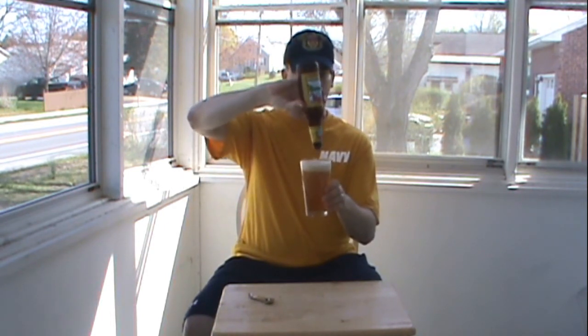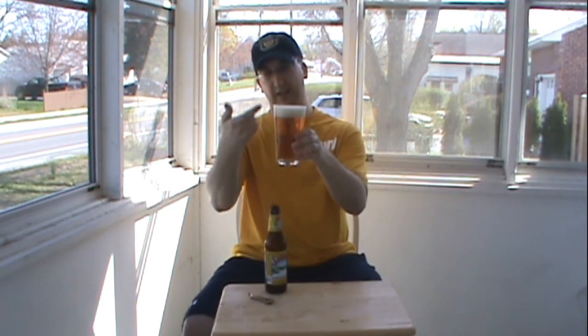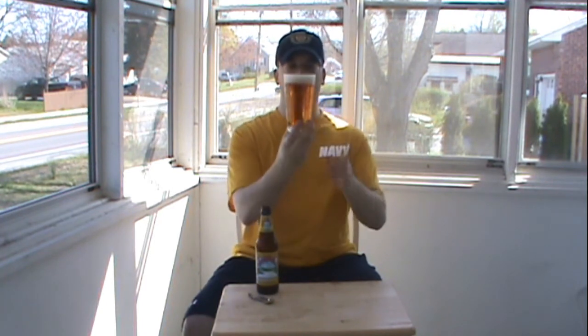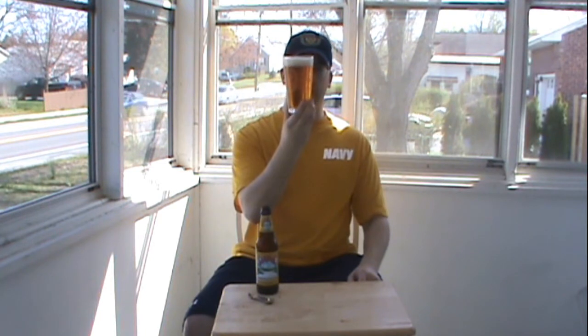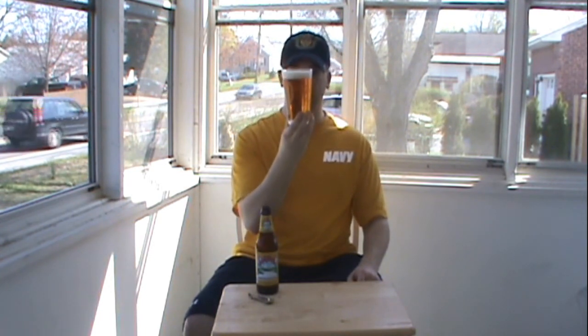Nice pour on there. Look at that — that's perfect. Got the head that touched at the tip of the glass. You should be able to see it this time. It's a very light amber color, almost a little orange. Kind of a lot of carbonation in there. It's got a nice two-finger head there.